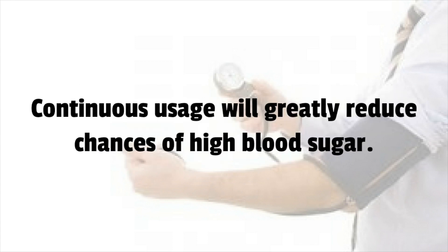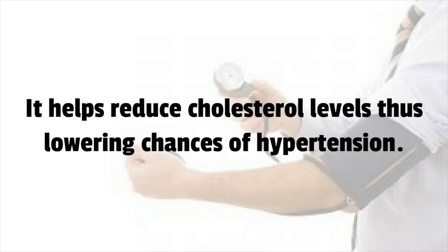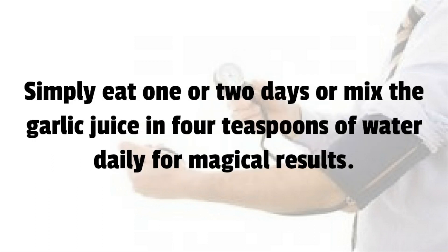Continuous usage will greatly reduce chances of high blood pressure. Number 9: Garlic. It helps reduce cholesterol levels, thus lowering chances of hypertension. It can be ingested in both raw and cooked form. It stimulates the production of hydrogen sulfide and nitric oxide, which in return helps to relax blood vessels, thus reducing hypertension.